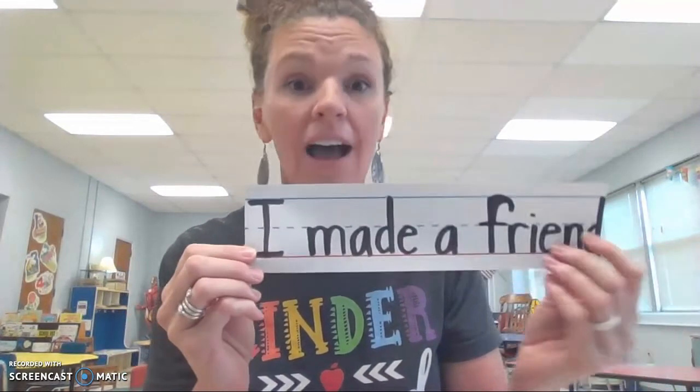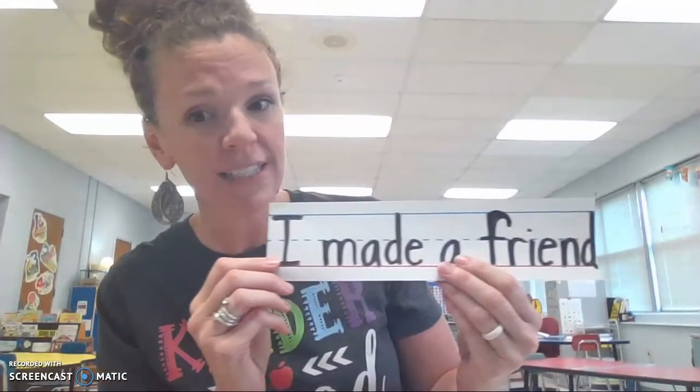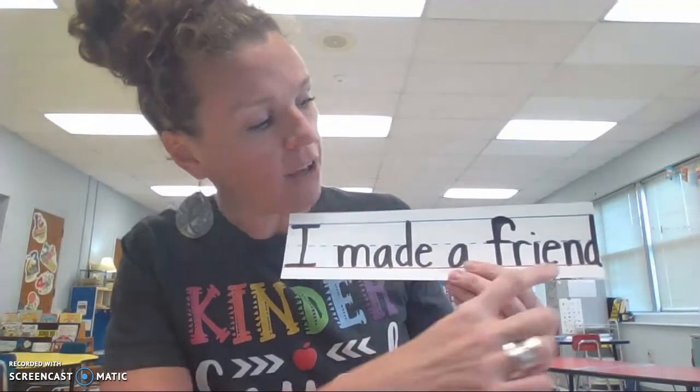So today, our activity, we're going to count the words in this sentence. I'll read it for you and then we'll count it together. Are you ready? Okay, let's go. So this sentence says, I made a friend.